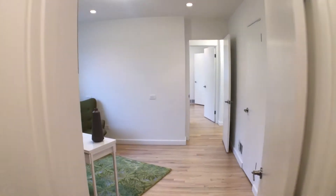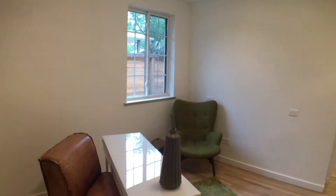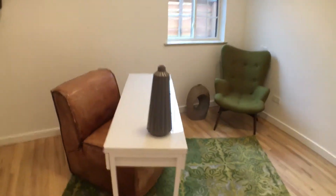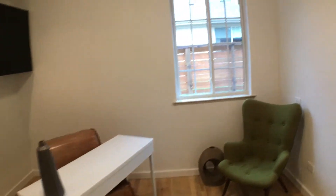As you walk down the hall, you'll enter your office space — kind of a flex space. You can use it as an office or a guest room.